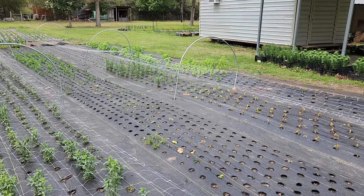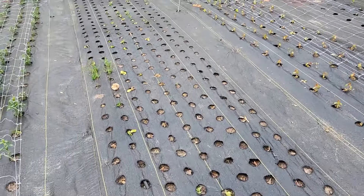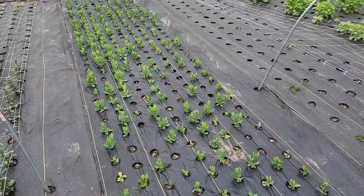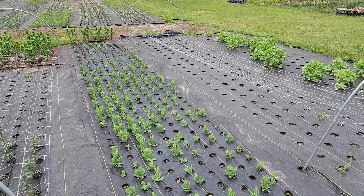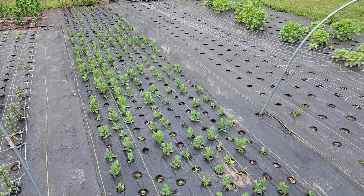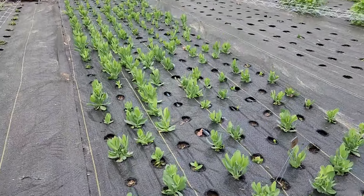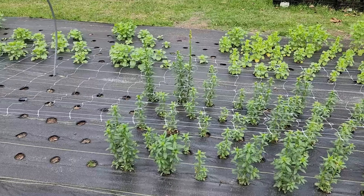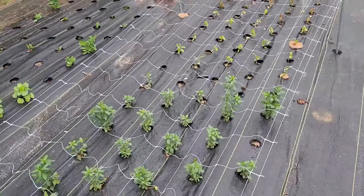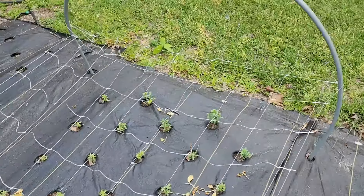I have a few over here that are a lot taller. This is my lisianthus row. The earlier ones did not make it, which was a huge bummer, but definitely a good learning lesson — I was trying to start them too early. The subsequent ones look great. It'll be a bit of a loss on my part, but definitely a good learning experience. I'm excited to grow these next year because lisianthus are just beautiful and they last a long time. Here is another section of snapdragons — getting some blooms soon. These are the earlier ones, and then these are the later ones, so I'll have kind of some natural successions of snapdragons.